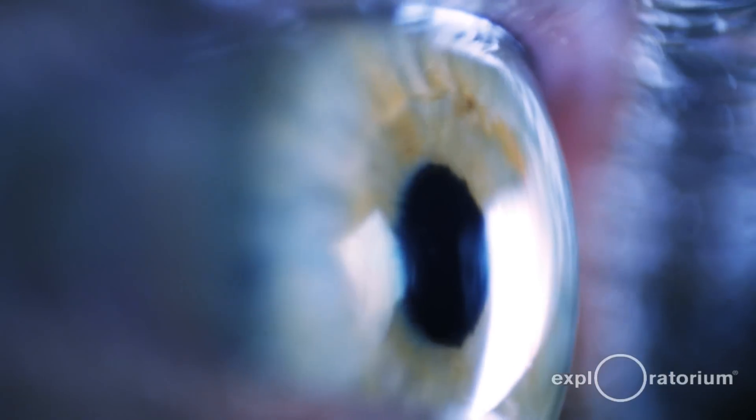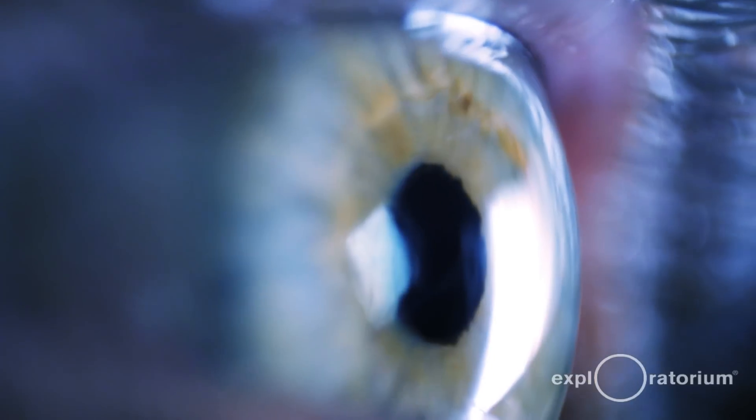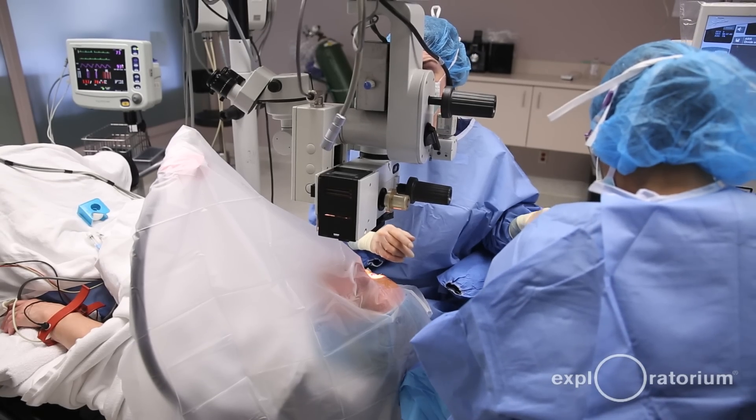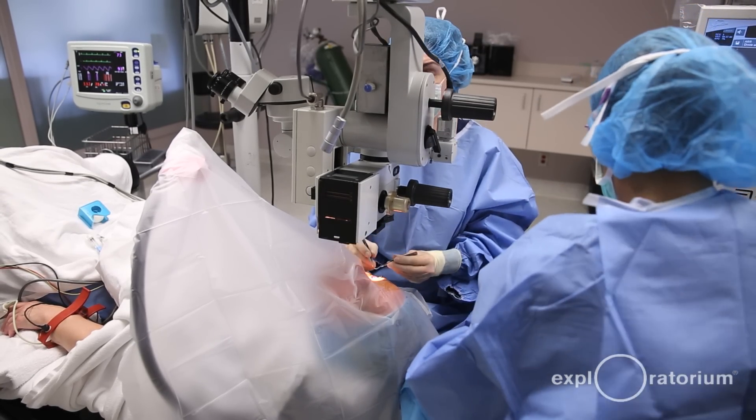Corneal blindness is one of the most common forms of blindness, and unfortunately worldwide today there are over 10 million people who, if they had access to a cornea transplant, could have their sight restored.